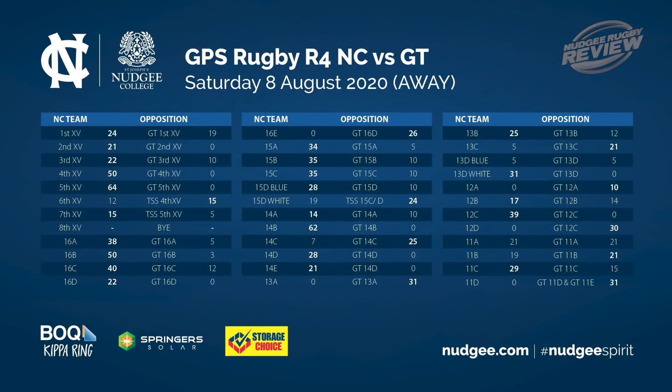That's all we have time for this week, thanks very much for watching. Make sure you tune in to our live game day show at 2.40pm next Saturday as Nudgee hosts their first GPS home game against Ipswich Grammar School, kick off at 3.15pm. See you then.